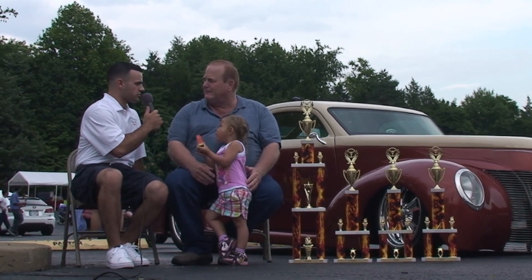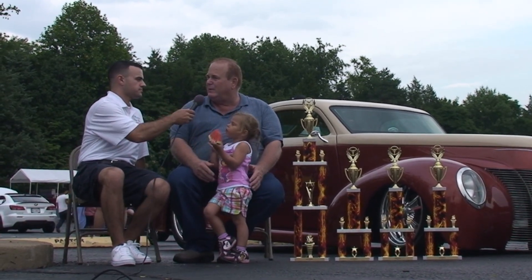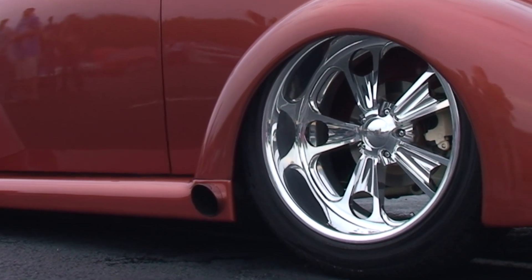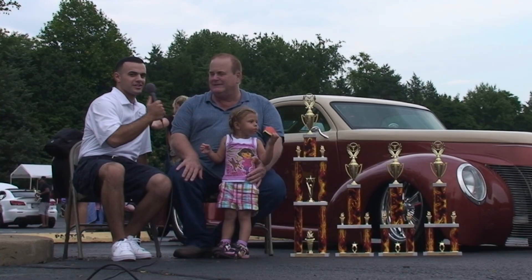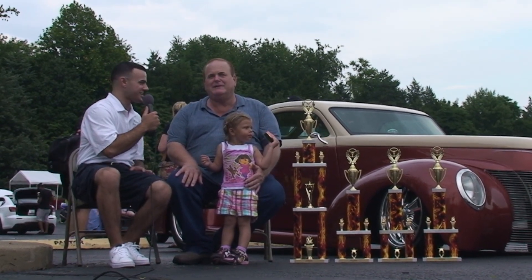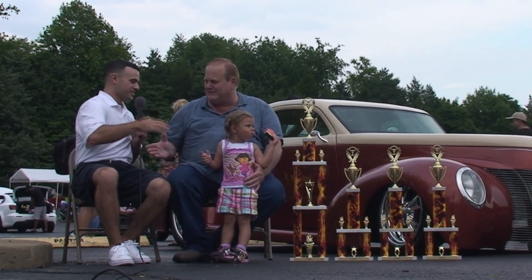And a little bit about the wheels — what's so unique about the wheels? Budnick wheels, 20 inches in the back, 18 in the front, and the white tires in the back. We really appreciate you coming out and braving the rain with us. We're glad you could take home some trophies today. Thank you so much.